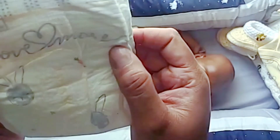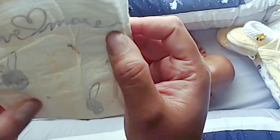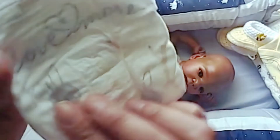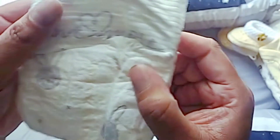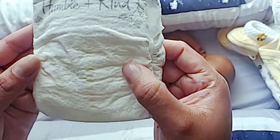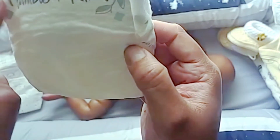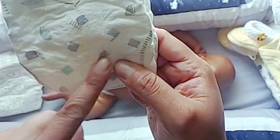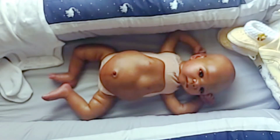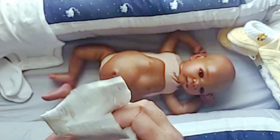This one says 'Love You More' and has little bunnies, shapes, and a little carrot — so cute. I think this is the one I'm going to put on him. Then we have one that says 'Humble and Kind' with little leaves and heart shapes. We're going to put the 'Love You More' one on him.